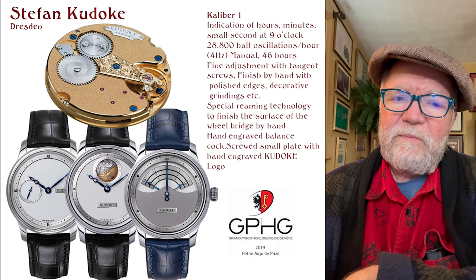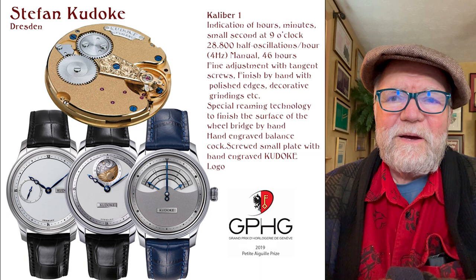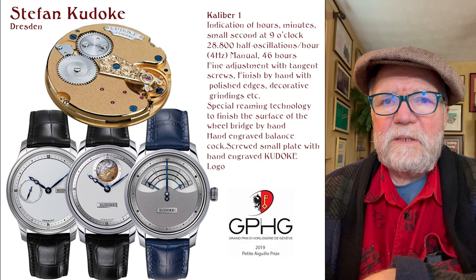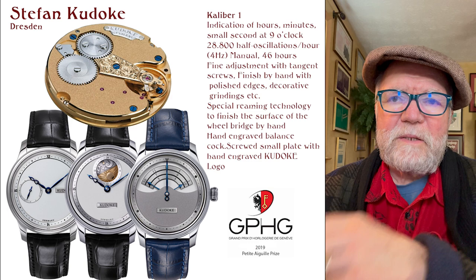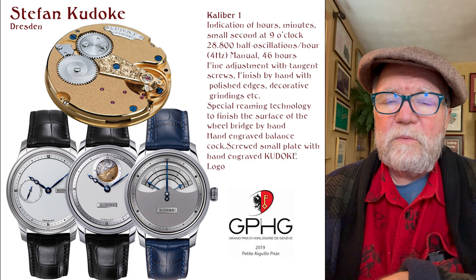Stefan Kadoki has three different watches using the Caliber One. The first is time only — hours, minutes, and small seconds at 9 o'clock. The second has a day-night indicator up at 12 o'clock, and he won the Grand Prix d'Horlogerie prize with that second one. Really a very nice thing to have.